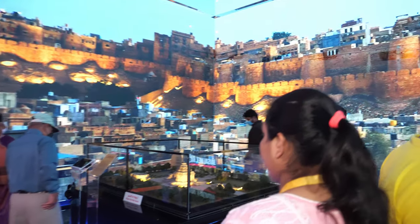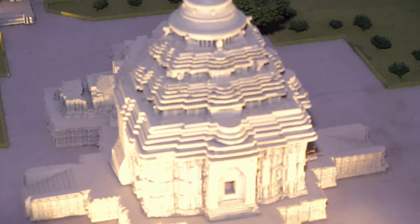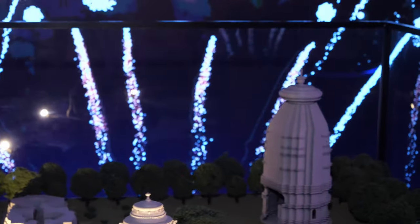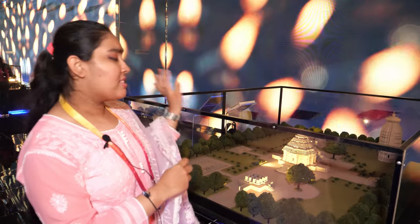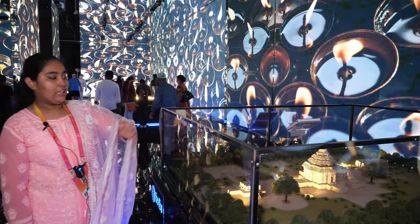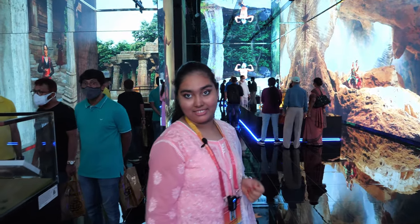The next monument is the Sun Temple Konark in Odisha, dedicated to the Sun God Surya. 'Konark' is a Sanskrit word where 'Kona' means corner and 'Arka' means Sun. The temple was built by King Narasimhadeva from the Ganga dynasty, designed in the shape of a chariot with seven horses representing seven days of the week, 12 pairs of wheels representing 12 months, and each wheel has 24 spokes representing 24 hours in a day.